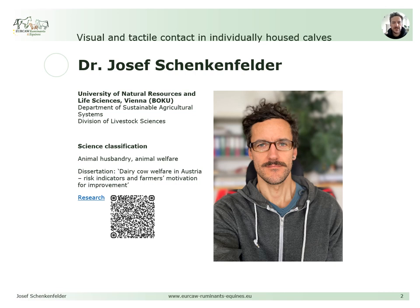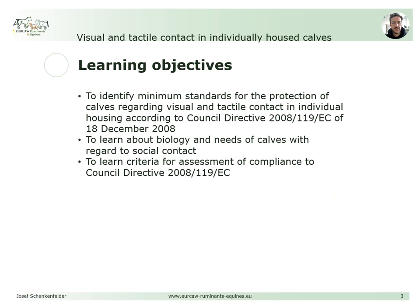My main research interests lie in the on-farm welfare assessment of dairy cows, and it is my pleasure to talk to you about the issue of individually housing calves. This course provides you with information on the standards for the protection of calves set out in Council Directive 119 from 2008, which is linked to basics on the biology and needs of calves with regard to social contact, ultimately enabling you to understand criteria for the assessment of compliance with the directive.